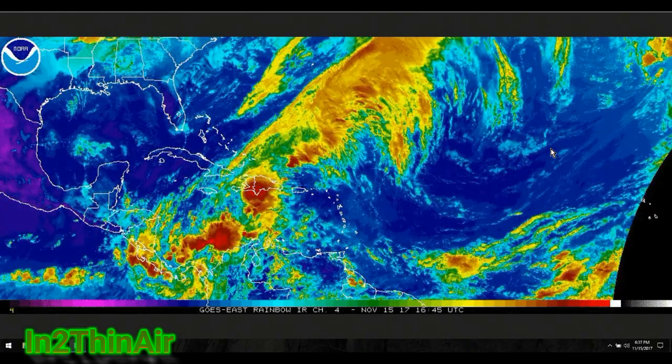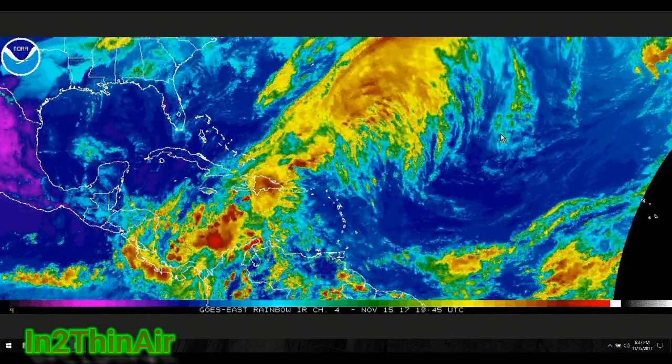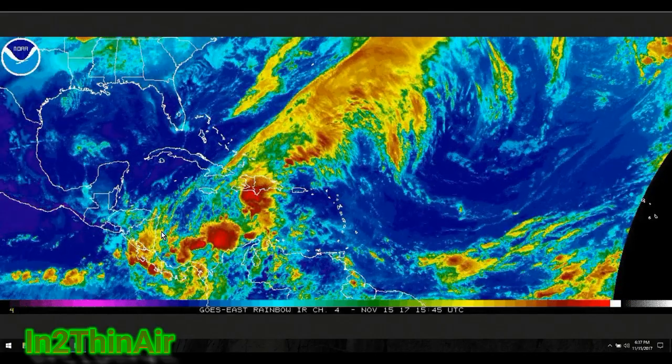Hello everybody, welcome back. It's 6:37 PM, November 15th, 2017. This video we're going to talk about this lower area here of the Caribbean.